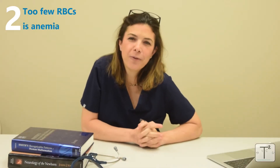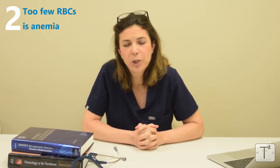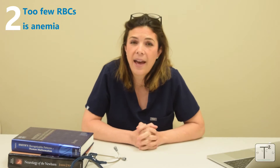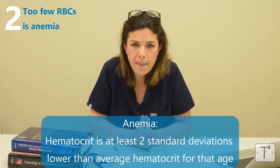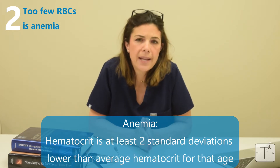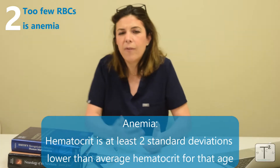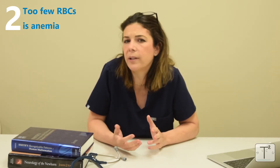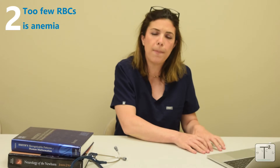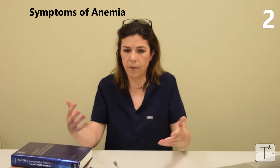The second general fact about neonatal red blood cells is that if you have too few red blood cells, it is considered anemia. The official definition of anemia is when the hematocrit of a baby is at least two standard deviations lower than the average hematocrit for that age. That said, what may be an anemic number for one baby may be enough blood for another baby, so let's discuss the general symptoms of anemia.